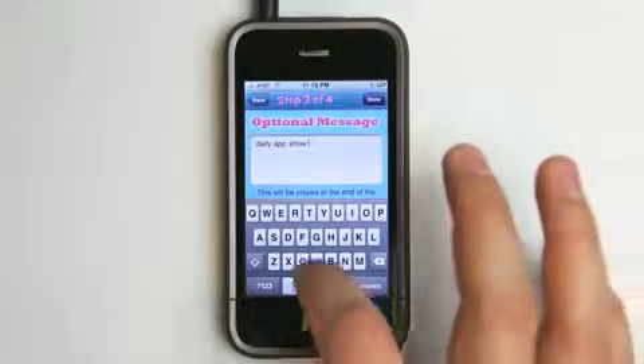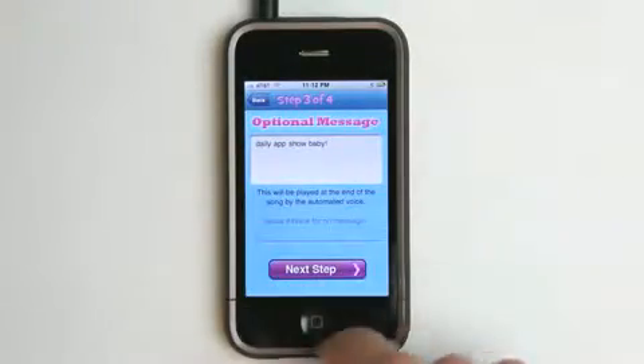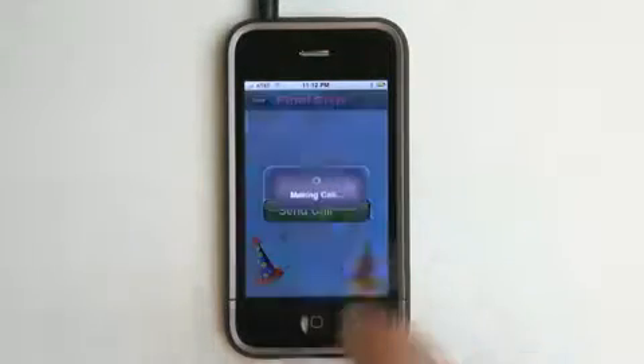So let's enter something. And done — there we go. Next step. We've got everything done, now I can hit send.